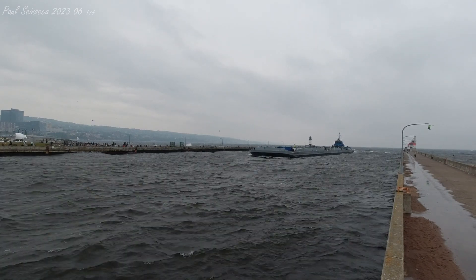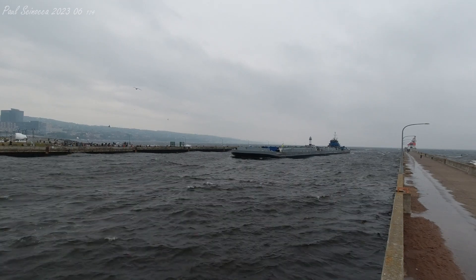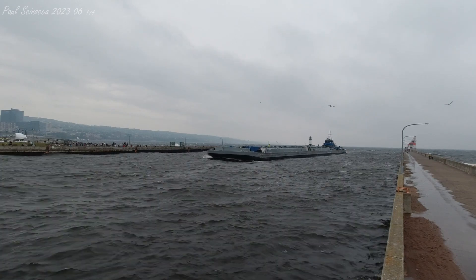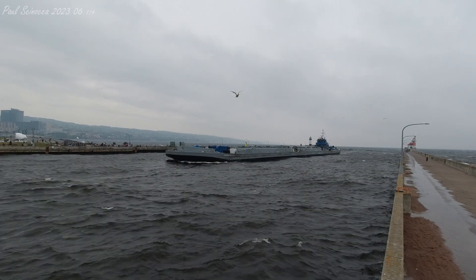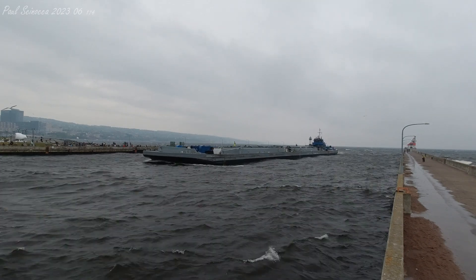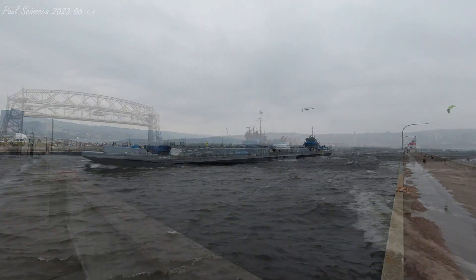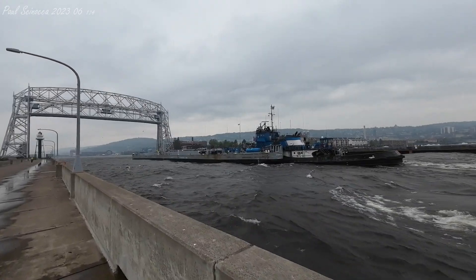The tug Spartan was built as the Lead Horse in 1969 by the Burton Shipyard of Port Arthur, Texas. She measures 121 feet in length, 32 feet in width, and 10 feet in depth. She is powered by a 3,200 horsepower diesel engine. Both the Spartan and Spartan II are owned by the Occidental Chemical Corp of Houston, Texas, and operated by the Andrie Corp of Muskegon, Michigan.